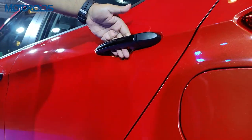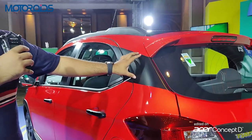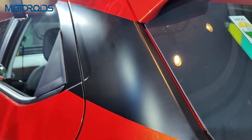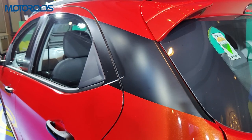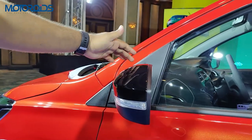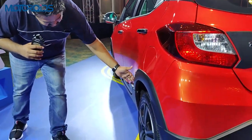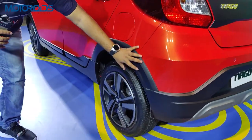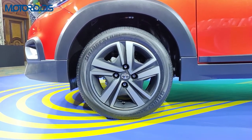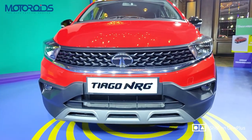Another noticeable change are the door handles, which are black in colour with a gloss finish, making them stand out from the regular Tiago. On the C-pillar you get a blackened-out treatment via a sticker — not a paint job — that gives the car a sloping roofline look. This extends all the way to the front on the B-pillar. You also get blackened rear-view mirrors with turn indicators, and squared-out circular wheel arches that the wheels fill very well.